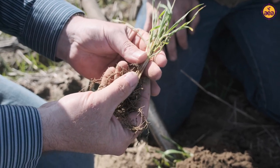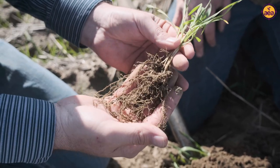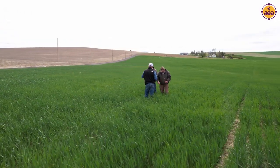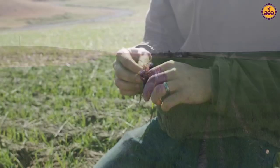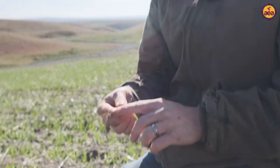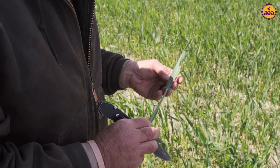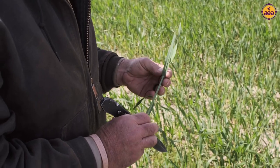The hours we spend out here in the field I think are going to be less. But the hours we do spend out here in the field are going to be more productive, because we're going to be doing things like we did today — digging up a plant, looking at the roots, pulling the sap analysis. The hours you spend out here are going to be different than the hours we used to spend.